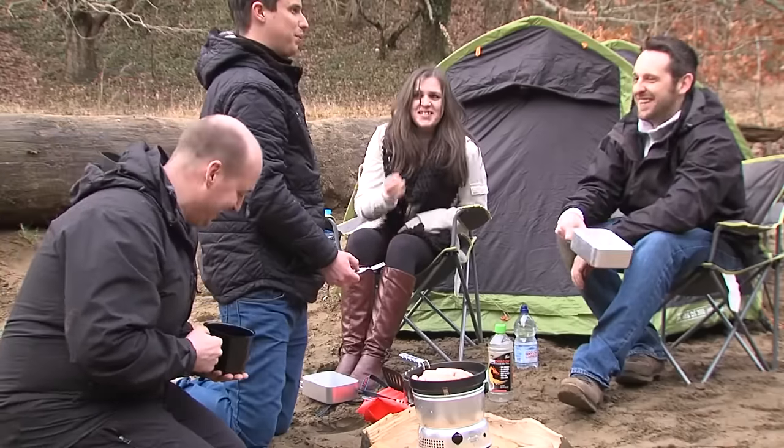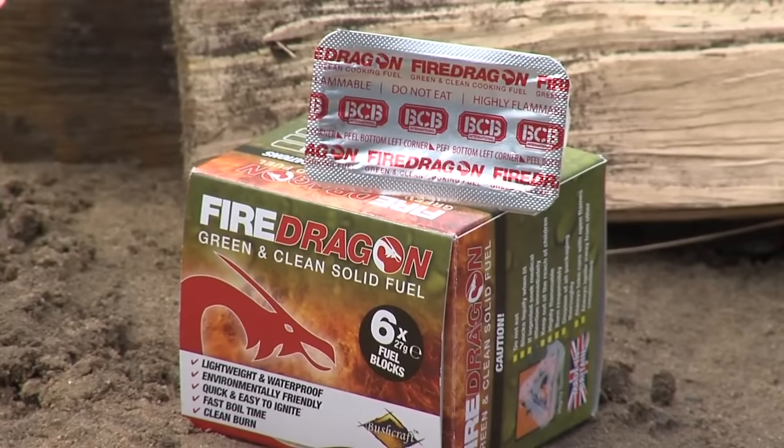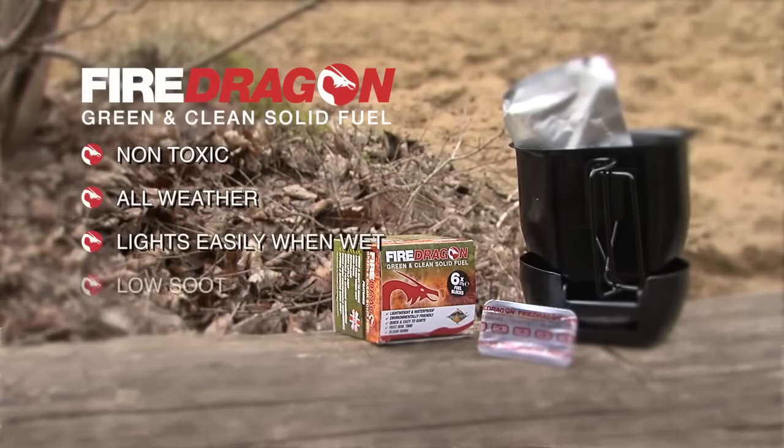Fire Dragon is a unique innovation that is a result of many years of tireless work and significant investment. More and more armed forces are choosing Fire Dragon. Why don't you?